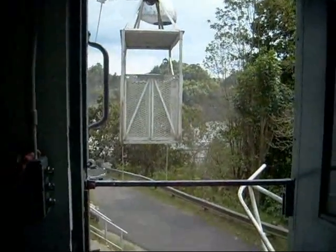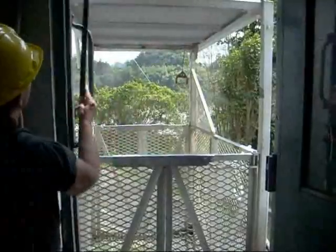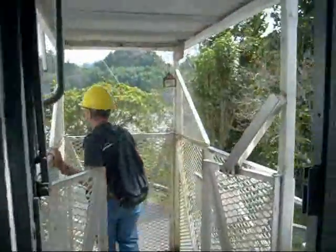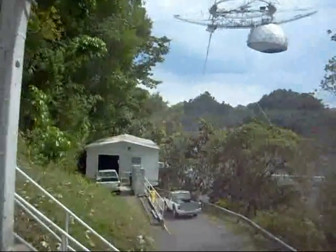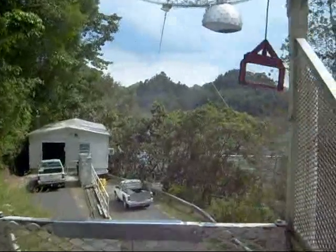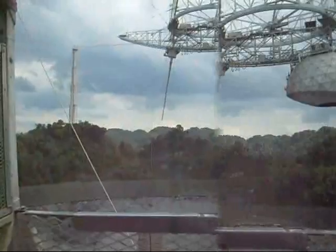I think they may have readjusted it. Last time I came up here, one of the rigging crew was up there, and he was sitting right at the spot, right at the top of it.